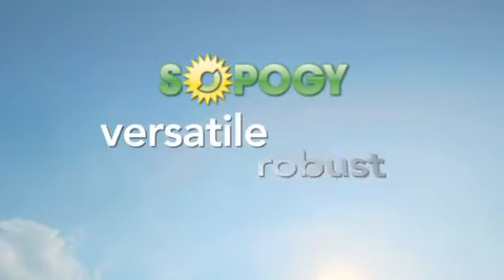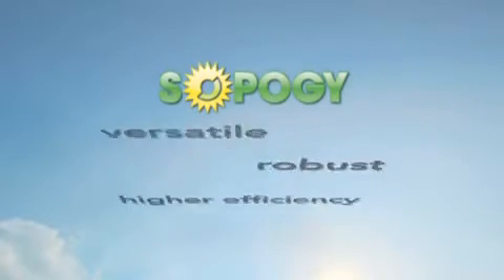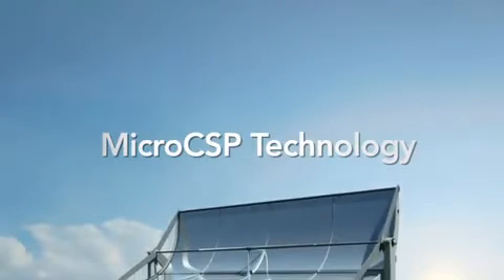In this episode of SOPAG How, we're going to show you how the SOPAG energy solution is configured to be versatile and robust, bringing you higher efficiencies and lower costs. At SOPAG, we start by asking you: what's your app? Micro-CSP technology.